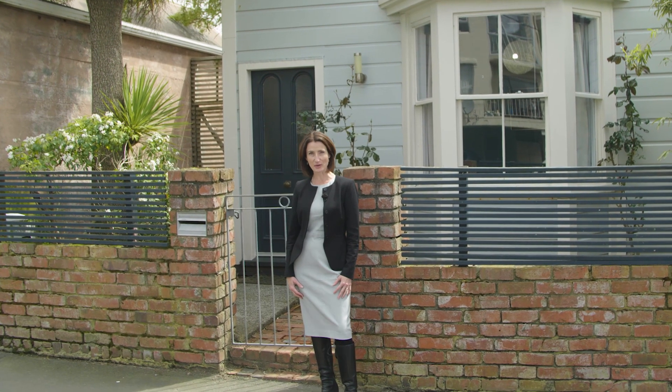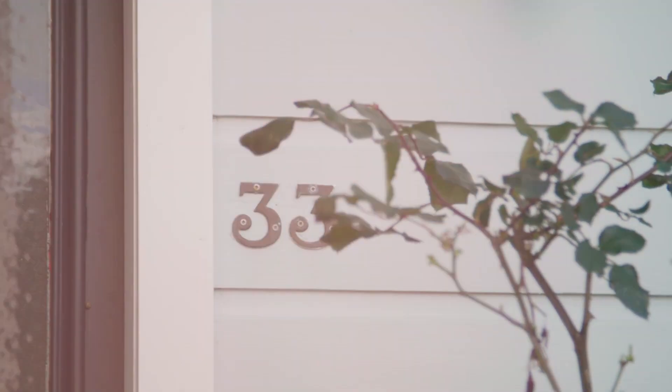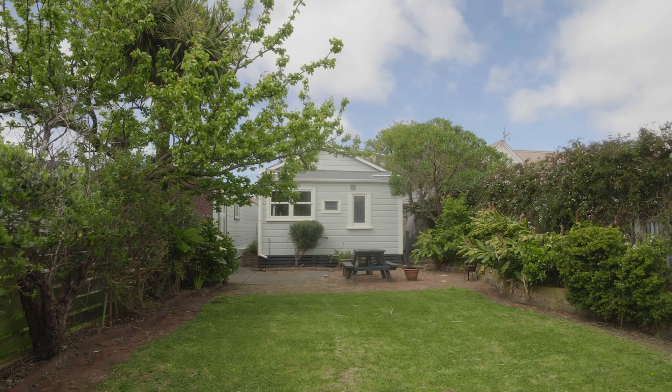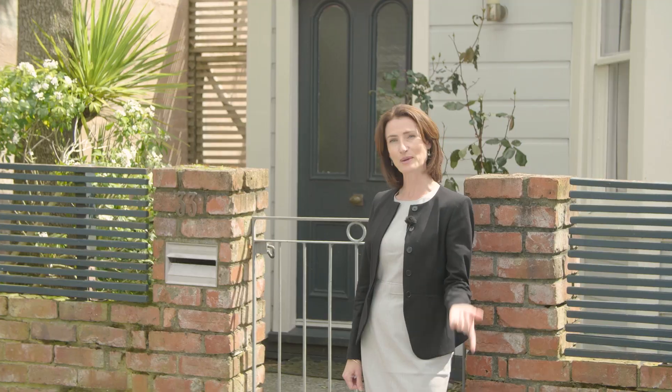Hi, I'm Angie Foster from Lowenco Realty and today I'm in Newtown. Here's the Lowdown. This super gorgeous property has got two bedrooms, one bathroom, open plan living and an amazing back garden that you're going to absolutely love. Come and check it out.